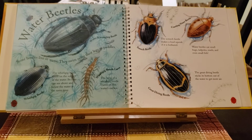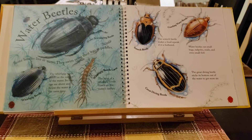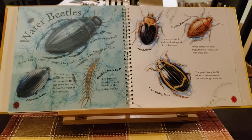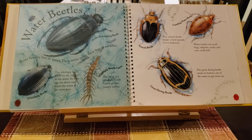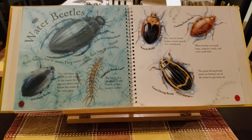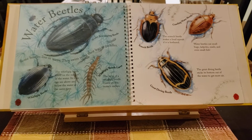Water beetles. Some beetles live in the water. They swim using their legs as paddles. The whirligig beetle floats on the surface of the water. Its eyes can see above and below the water at the same time.